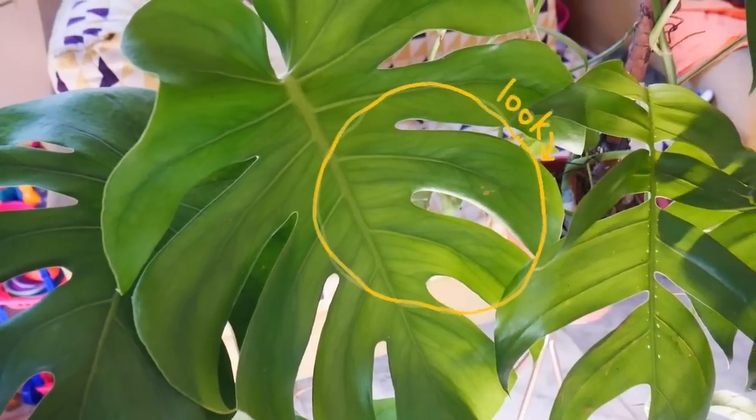But even though pareho silang split leaves, kung makikita nyo sila side by side, makikita mo na magkaiba pa rin yung itsura ng kanilang splits. Yung kay Monstera Deliciosa, makikita nyo na parang pa-curve sya. Yung Epipremnum Pinatum, mas straight and mas hindi malaki yung gaps nung sa splits niya.